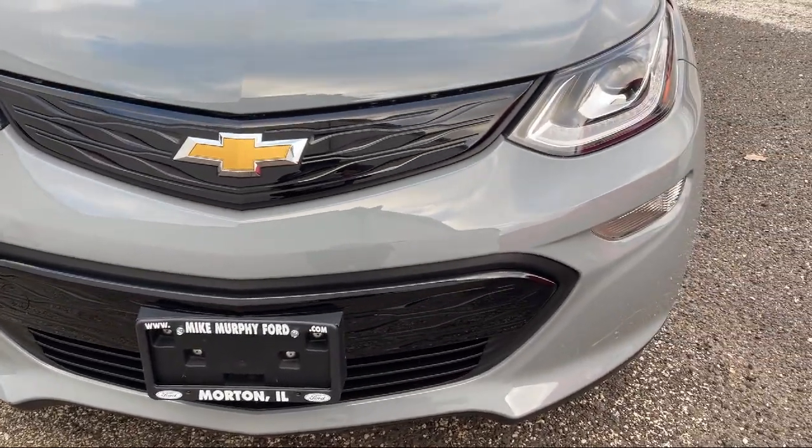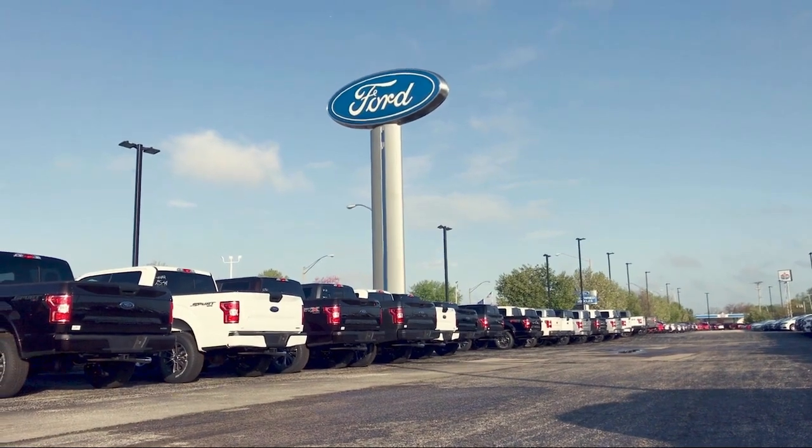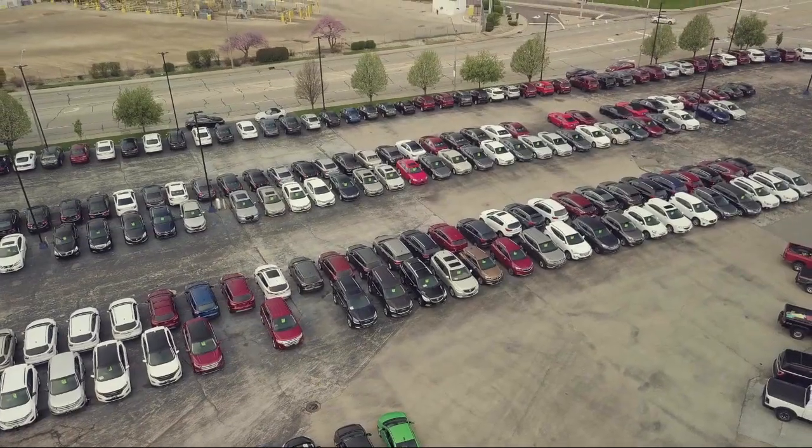So come see us today and let our no-hassle, friendly, and knowledgeable team help you find the vehicle that is just right for you. We're conveniently located at 565 West Jackson Street in Wharton.